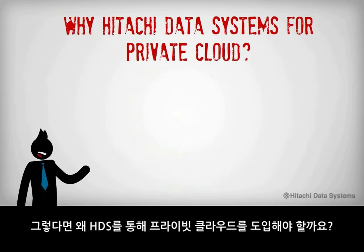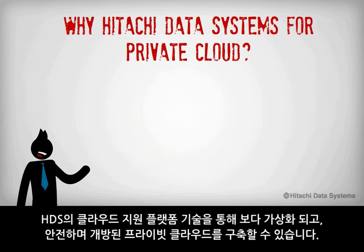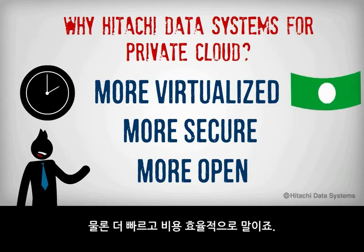So why Hitachi Data Systems for the private cloud? With Hitachi Data Systems cloud-enabled platforms and technologies, we can help you build a private cloud that is more virtualized, more secure, and more open, which means you can take advantage of the benefits of the private cloud faster and more cost effectively.